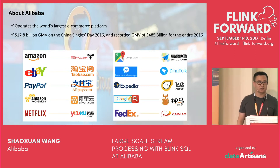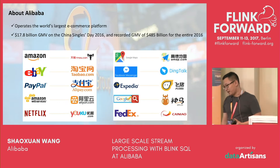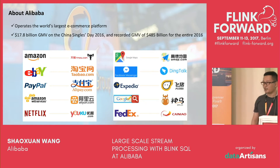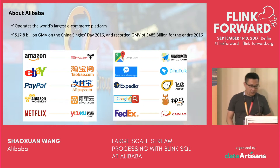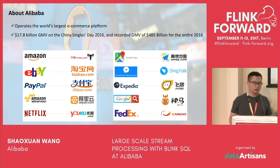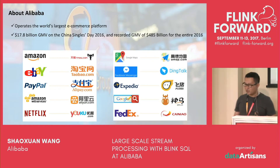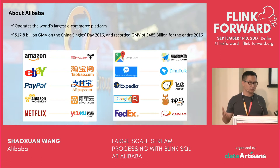For the whole year 2016, we got a new record of 485 billion worth of GMV. While Tmall and Taobao, like Amazon and eBay, dominate e-commerce in China, the Alibaba business has grown more broadly. We have online payment, video, messaging, map, cloud computing, and more. All of those business units need the ability for streaming processing, which motivated us to develop a world-class computing engine.